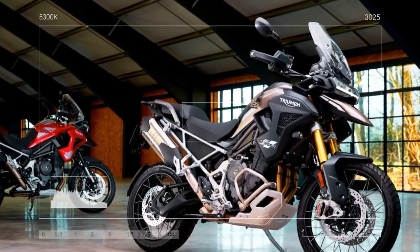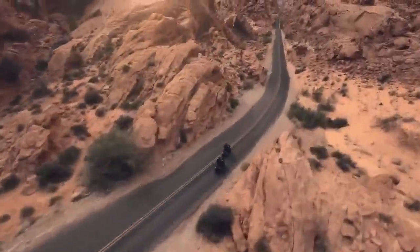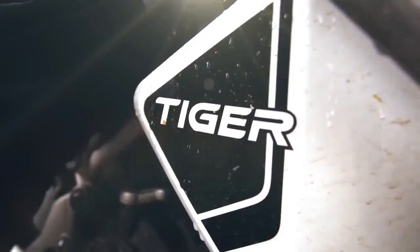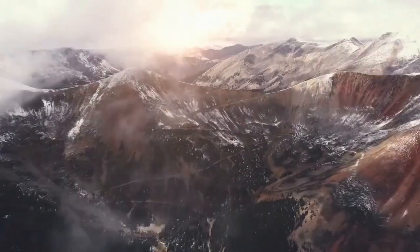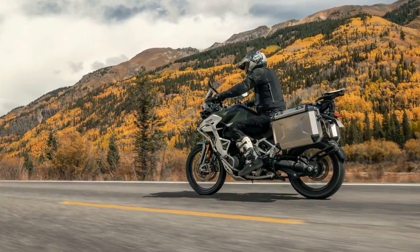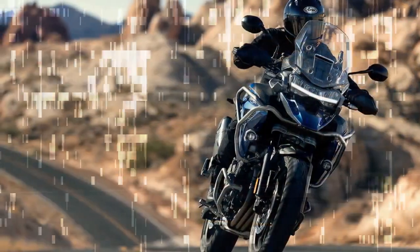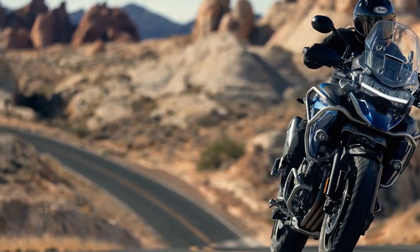Triumph affirmed the deliberate choice of the T-plane crankshaft, highlighting its unique characteristics and emphasizing the enhanced character and tractability it offers, particularly at low RPMs, which aligns well with the demands of adventure-style riding. The distinctiveness of the engine configuration is cherished by both the company and its customers, solidifying its status as a defining feature of the Tiger 1200 series.